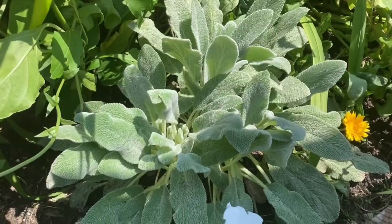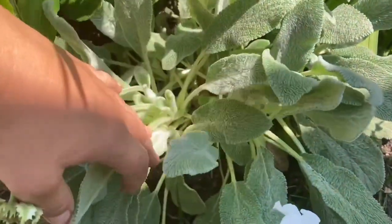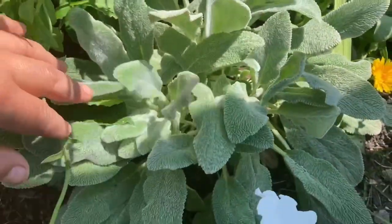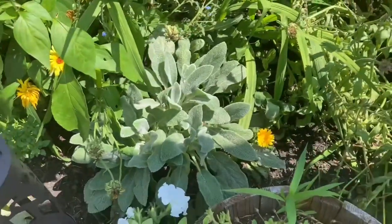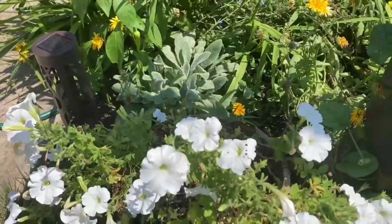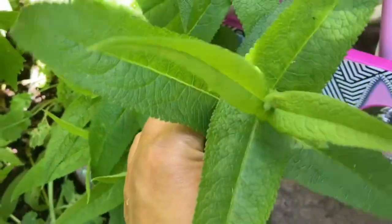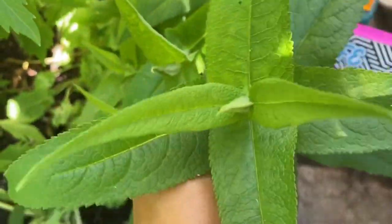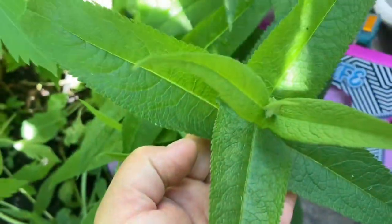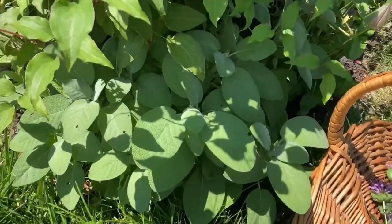I love lamb's ear for its big, soft, fluffy leaves, and because it's a tough landscaping ornamental — but there's so much more to this plant. It's known as woolly woundwort because it's a medicinal antibacterial bandage-type plant, good for healing cuts. Boneset is known for many things, but one of them is its ability to reduce fever — and that's exactly why I planted it in my garden.